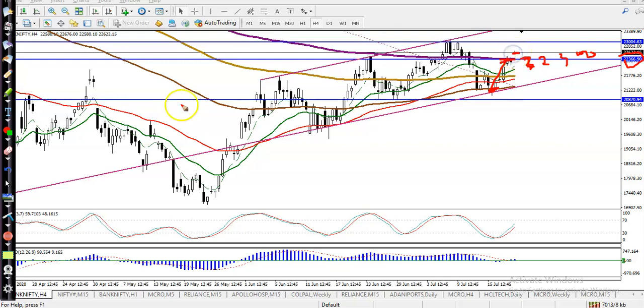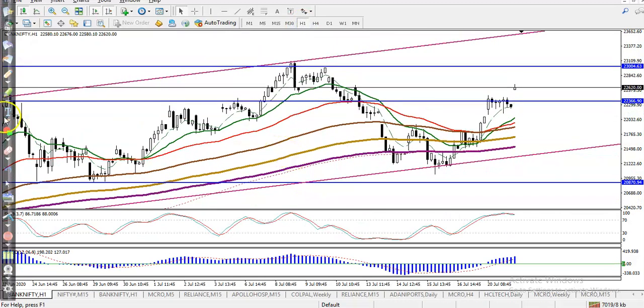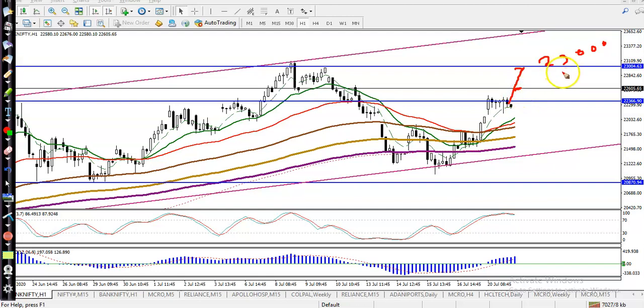Finally today, price just broke that area. Now let me show you the H1 chart. On the H1 chart, we are looking for a pullback entry, and the next target is 23,000.